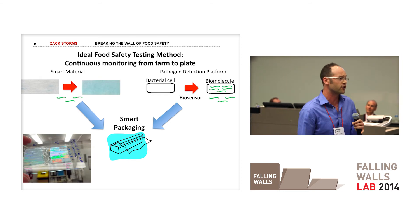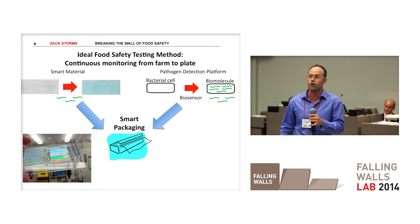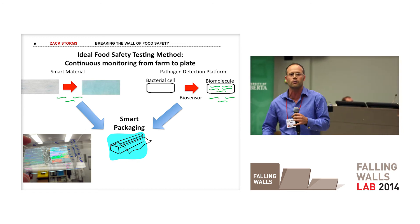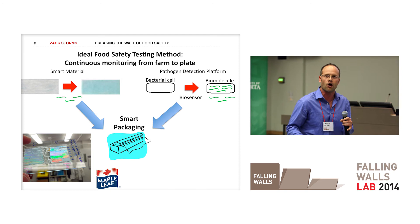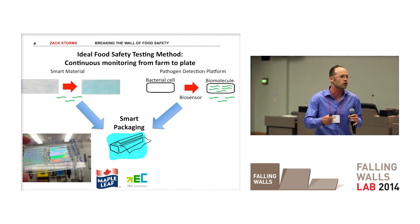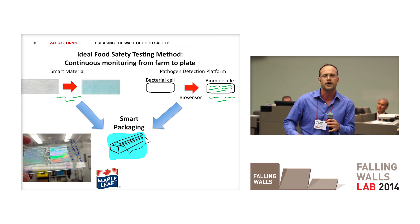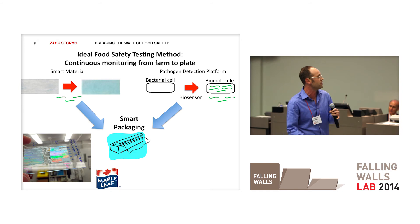We filed a provisional patent for this technology and we're working on developing a prototype. But we're not working alone, because we believe in open innovation. We're partnering with Maple Leaf Foods to make sure our product meets the needs of producers and consumers. We're working with Tech Edmonton to recruit a local packaging manufacturing company to ensure that our technology can be smoothly integrated into standard practices of the industry.